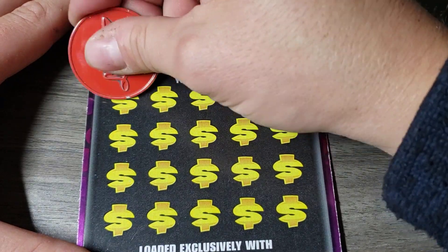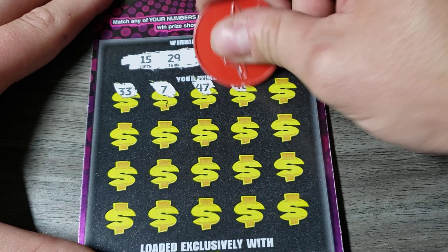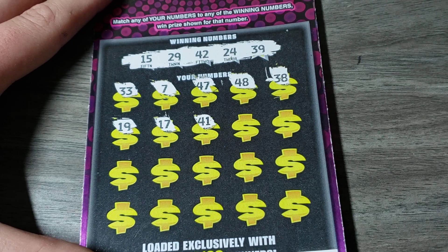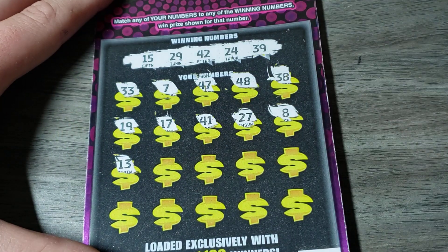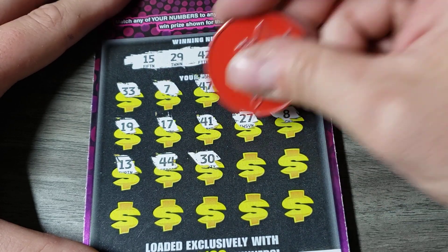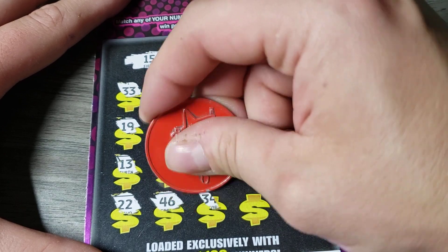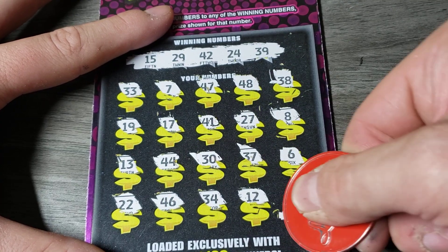Let's do it. 33 — come on, be the ticket, that finishes this. 48, 38, 19. Save on team. 41, 27, 8, 13. Come on, girl. 44, 30, 37. Come on. 6, 22, 46. 3 spots left. 34, a 12, and 4. No — well, that's not going to be a winner.